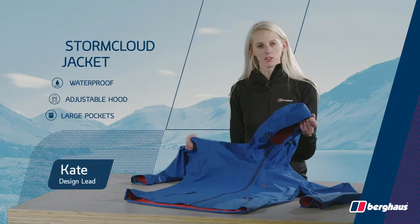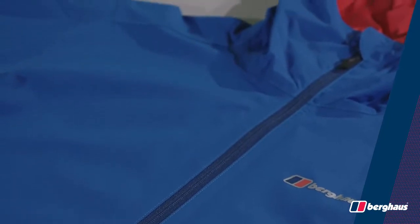The StormCloud is a lightweight, trustworthy waterproof jacket. The fully waterproof and breathable HydroShell provides the protection that you need.